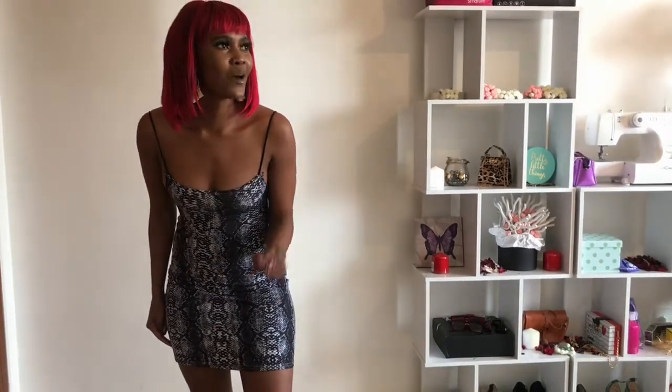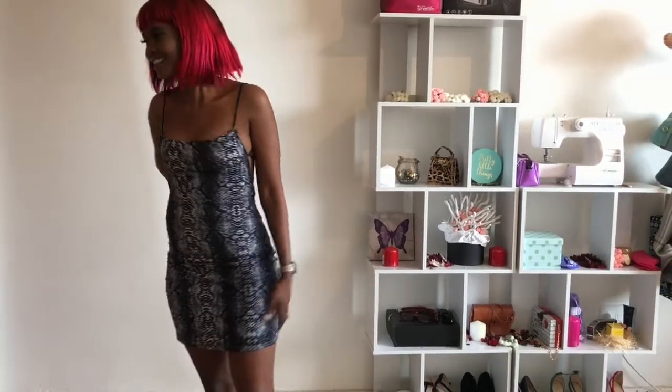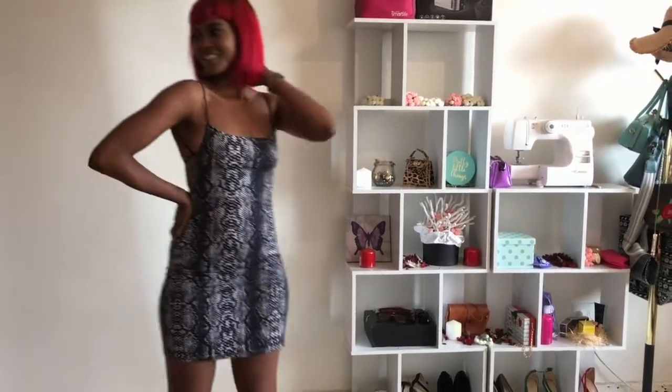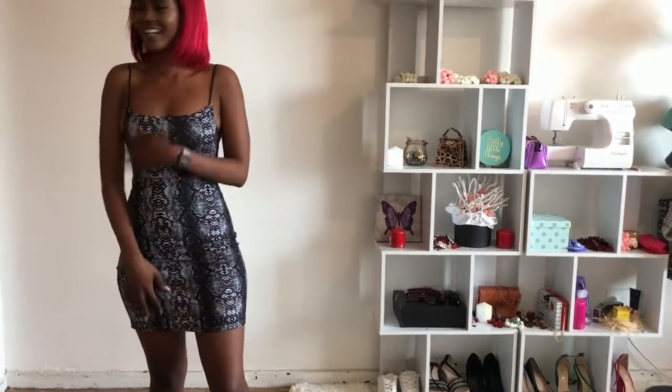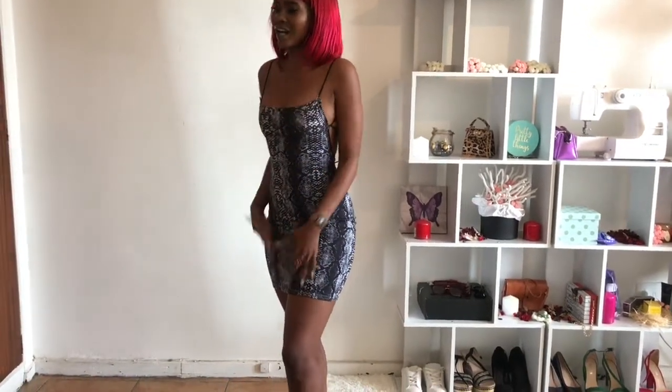This was not 250 rand, not 200, not 150, not 100 — this was 75 rand! How cute is this for 75 rand? I really love it. The material is so soft, it feels so nice — I just adore this dress. I think I love it more because it's very very affordable.